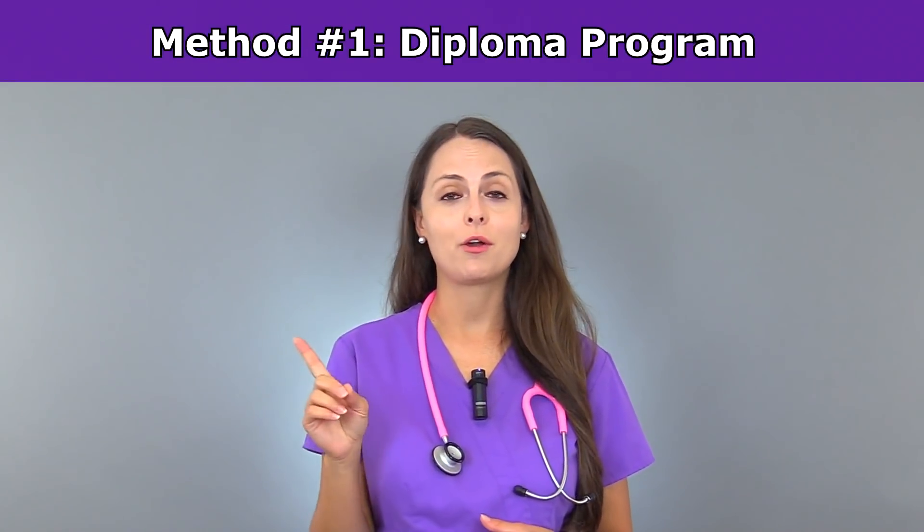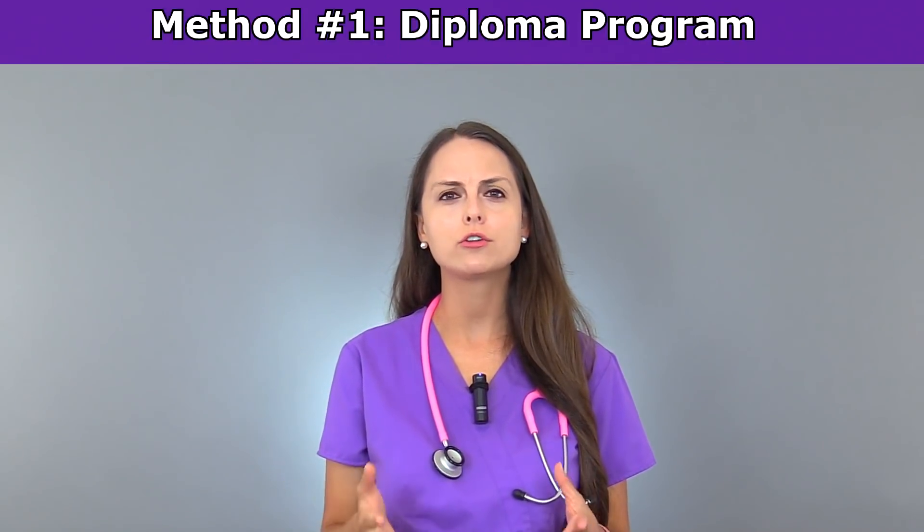First, through a diploma program. Diploma programs are a little bit rare in the United States, but they're usually offered by hospitals and can take anywhere from two to three years to complete.